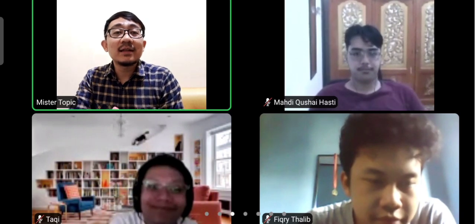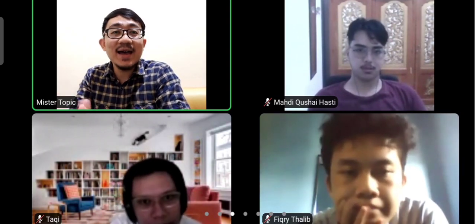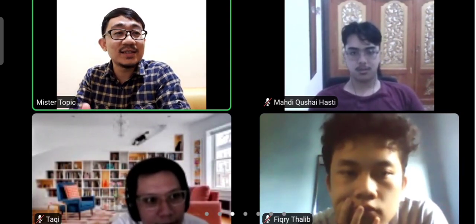Bismillahirrahmanirrahim, assalamualaikum warahmatullahi wabarakatuh. I hope we can be the best followers for him and his family. Thank you so much for attending this Zoom meeting, guys.